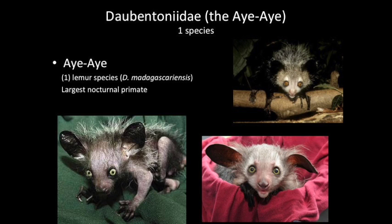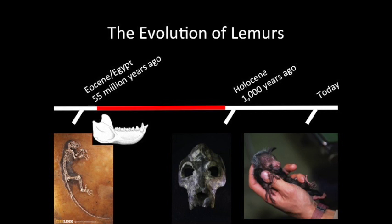Estimates have suggested that there are only around 1,000 Aye-Ayes alive in the wild today. I am a paleoprimatologist, and I focus mostly on the fossil record of primates to understand living species, and vice versa.